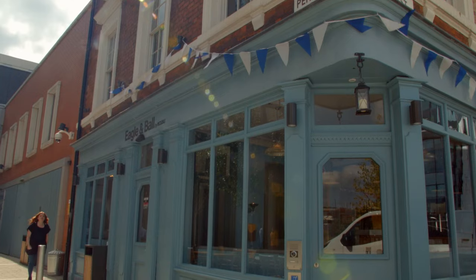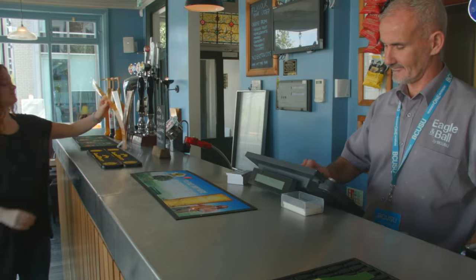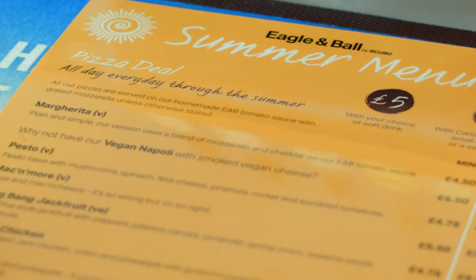The Eagle and Ball is a Grade 2 listed building and also a restored Victorian pub, built between the years of 1840 and 1850. The pub is open to the public as well as students. It offers a variety of food, a selection of craft ales and a student quiz night.